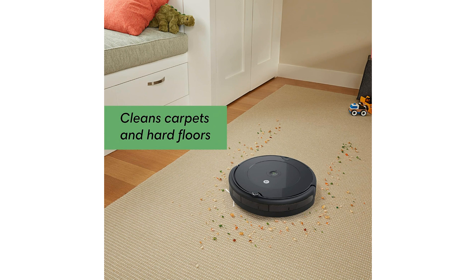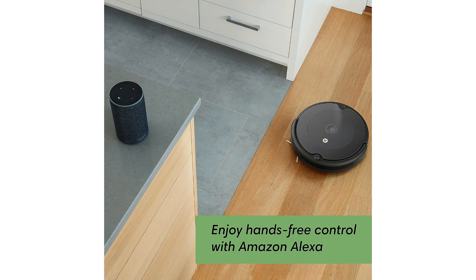With its self-charging functionality, the iRobot Roomba 692 can intelligently navigate back to its charging dock when its battery runs low, ensuring that it's always ready for the next cleaning session. This feature is particularly beneficial for busy individuals looking to automate and streamline their cleaning routine.